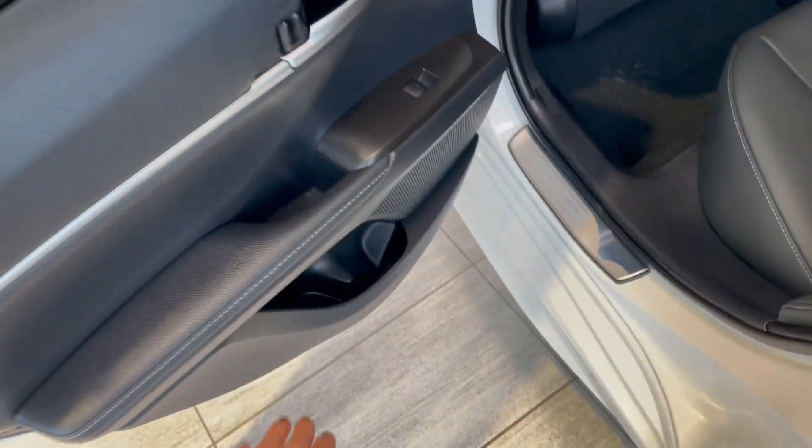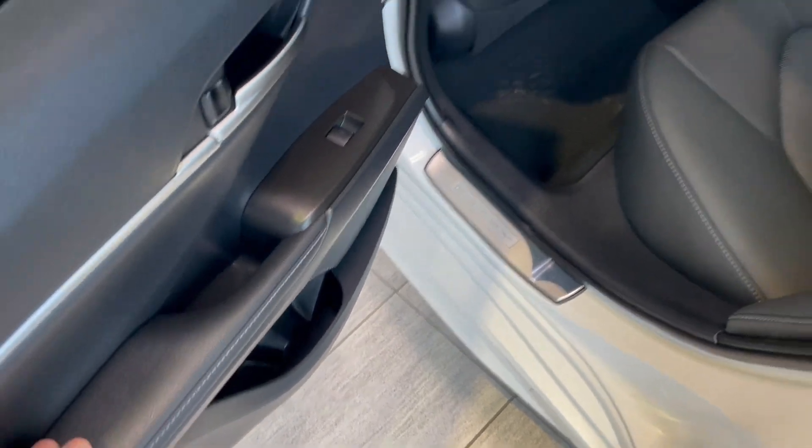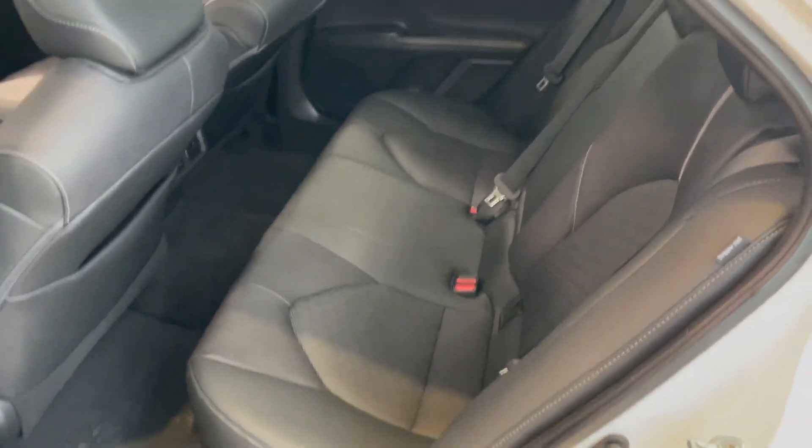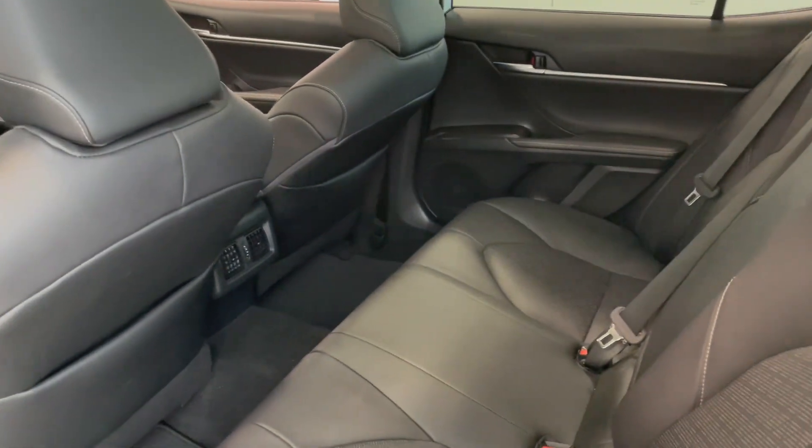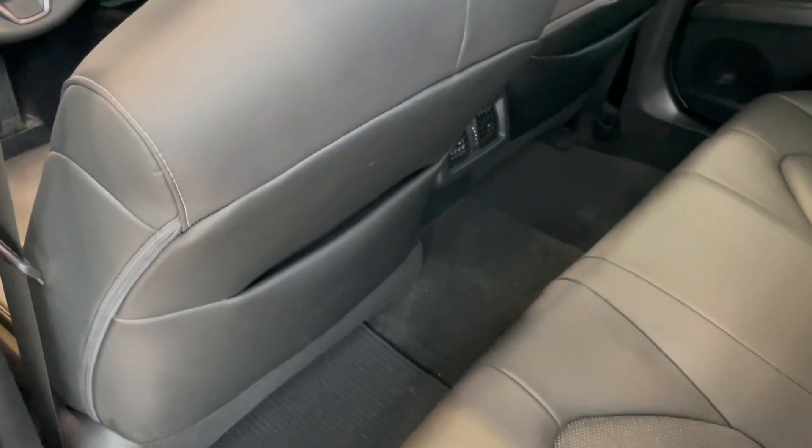Taking a quick look inside the back, there's storage on the bottom. Just like the driver's side door, we continue with black leather seating. Behind the front passenger and driver's seats you get some extra storage compartments as well.